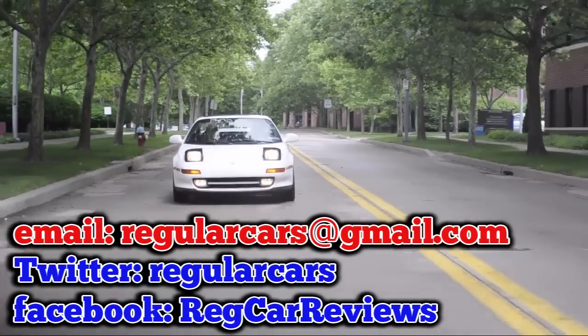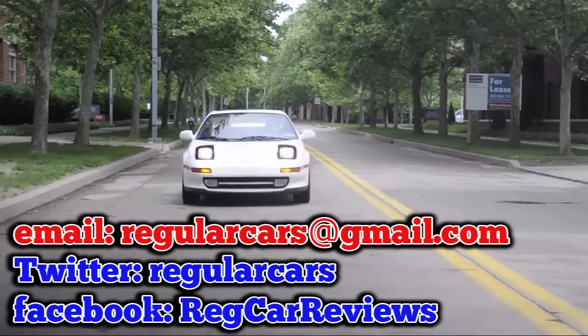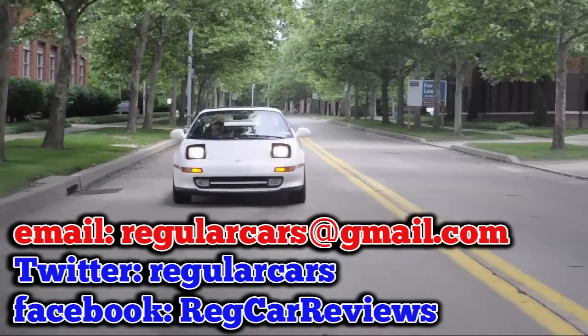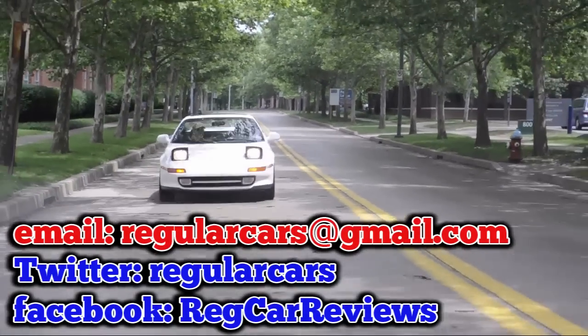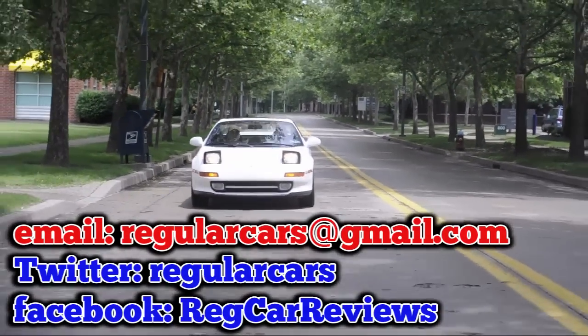Like a snap oversteer, there is energy in here. Physics majors, come in dear — this is the Toyota MR2.